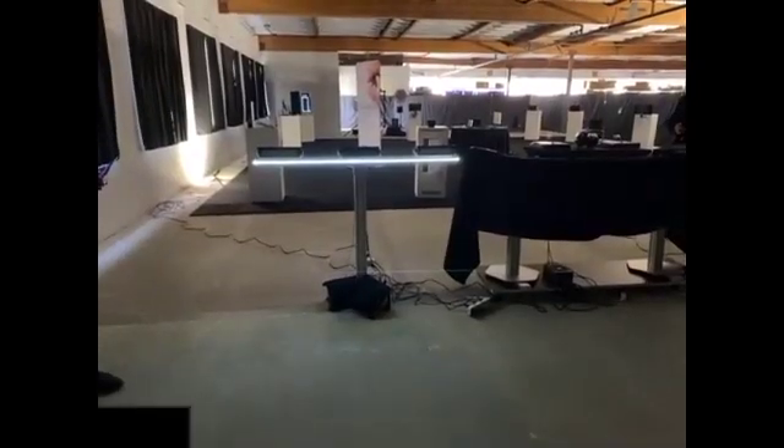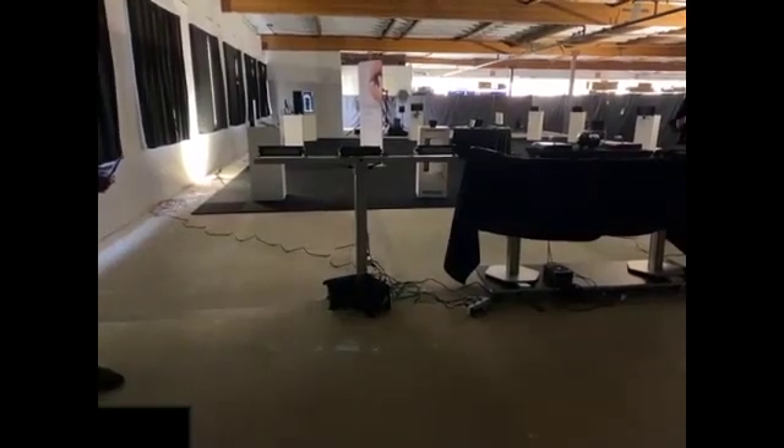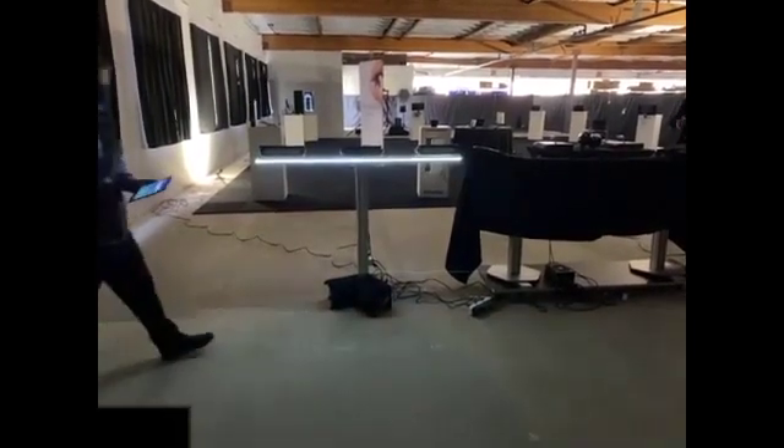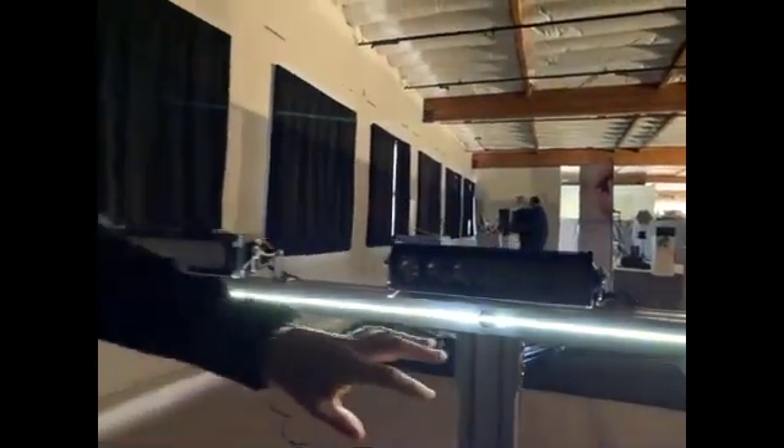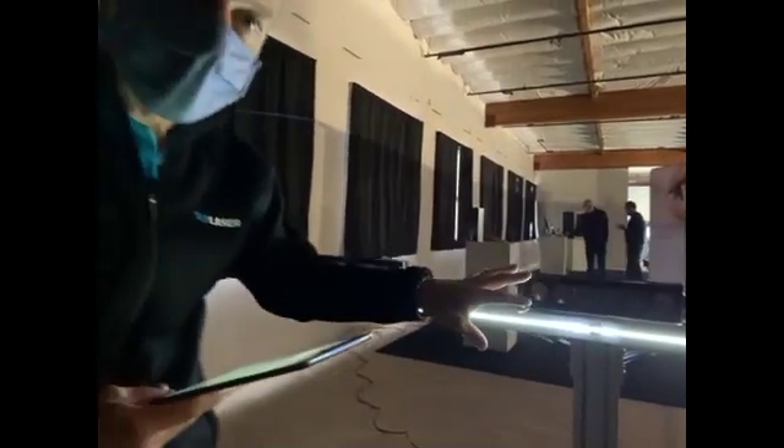The number of automotive applications here beyond headlighting is also exciting. This is showing a linear grill. You can imagine for signal lighting, for indicator lighting, even for daytime running light, logos being generated.